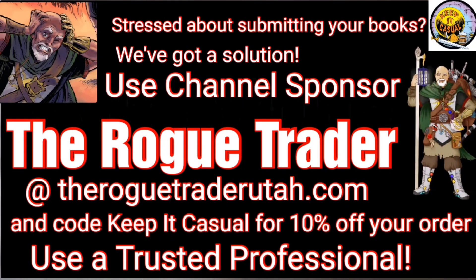Attention all — use channel sponsor Rogue Trader at RogueTraderUtah.com and my code 'Keep It Casual' for 10% off your comic cleaning and pressing needs. Remember: when submitting your books to be graded, he's a trusted professional.